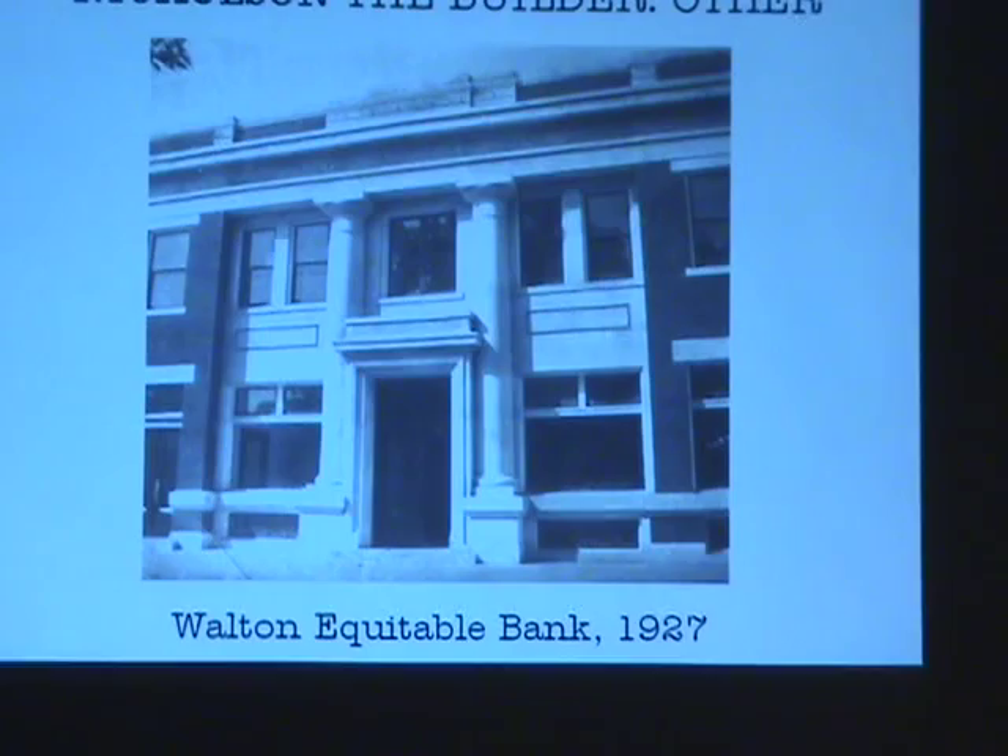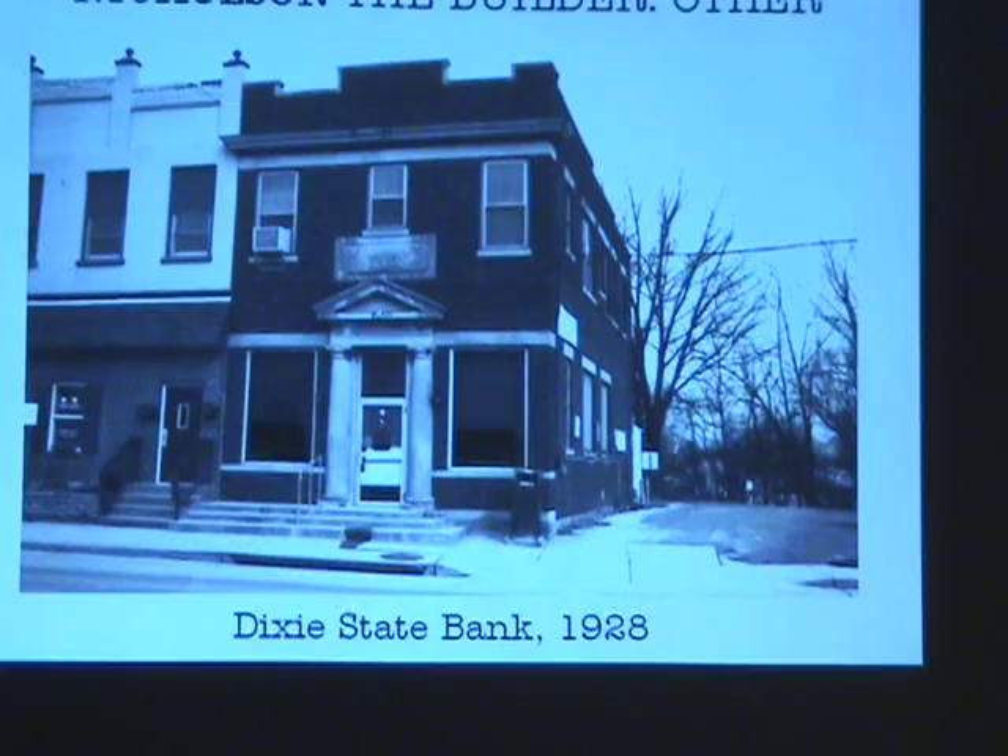The entrance is very neoclassical again. A year after it was opened, it was badly damaged by a fire, which George repaired for $4,000.